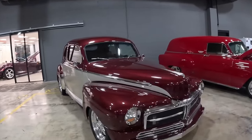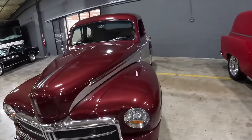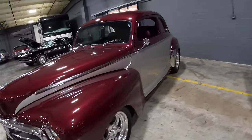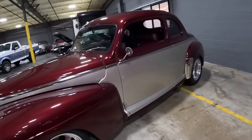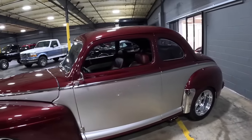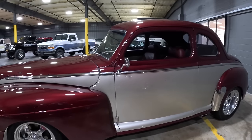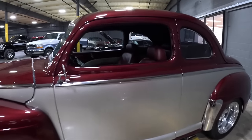This is a Mercury — a '48 Mercury. This is a custom car: shaved door handles, frenched-in headlights and taillights. This car has overdrive transmission, AC, power steering, power disc brakes.